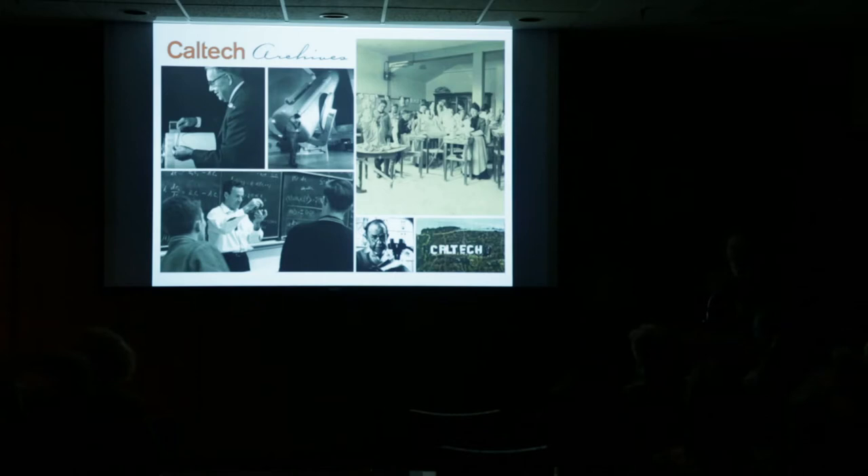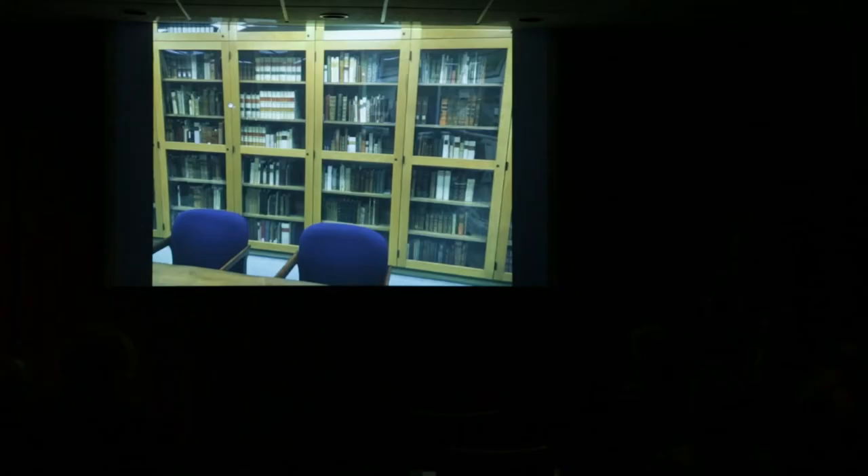Caltech itself was founded in 1891 as Throop University, as some of you local to Pasadena may know, and was originally located in then-downtown Pasadena — now where the Castle Green is — in a building that is still standing. The Caltech Archives, where I work and where we collect the history of the Institute, was founded 50 years ago in 1968. We continue to collect contemporary research, but also history going back to 1891 and beyond.